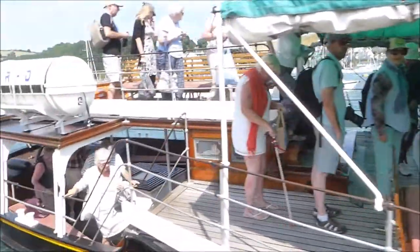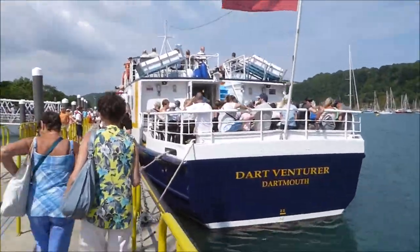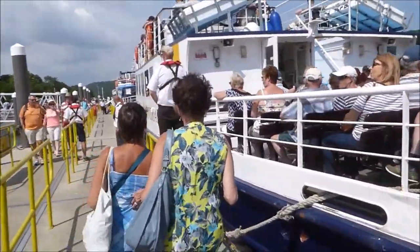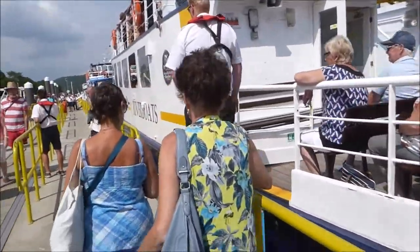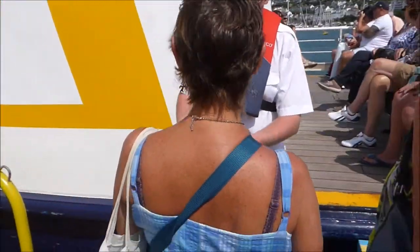Right, we've come off this one — the paddle steamer — and onto our ferry back home to our quay. Oh look at this, we've made it!